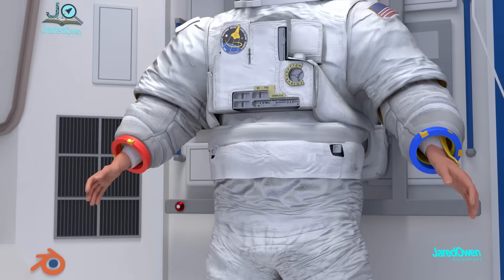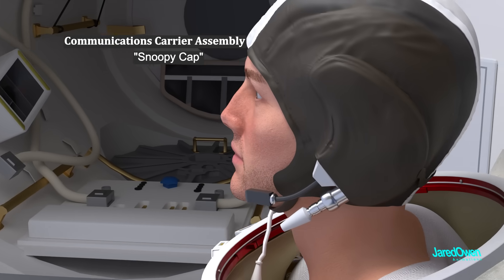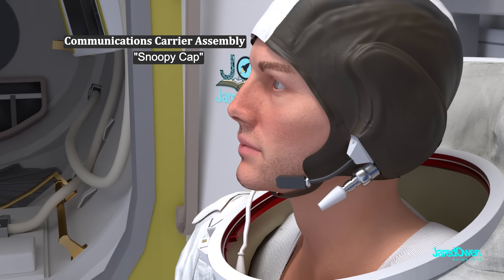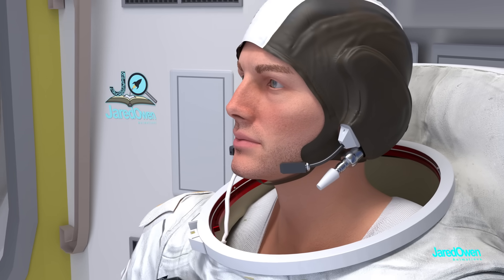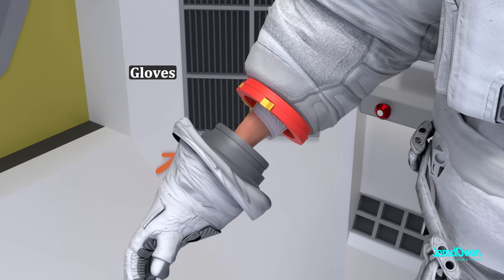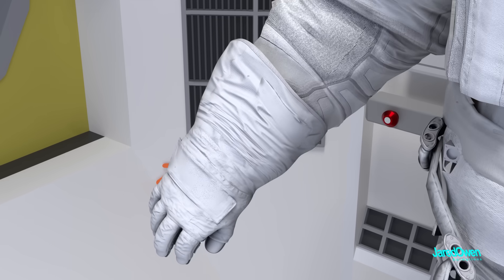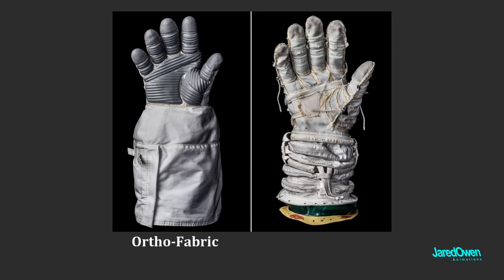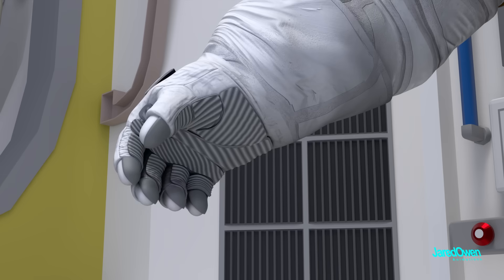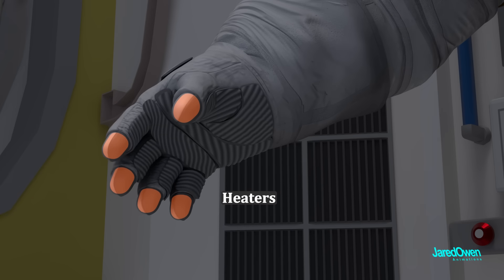The astronaut will next put on the communications carrier assembly, sometimes called the Snoopy cap. It has microphones and speakers so they can talk with other astronauts and mission control. Next are the gloves, which connect just above the wrists — this has another bearing that allows the glove to rotate. The joints have to be flexible enough to allow the fingers to bend, and there are heaters at the tips to keep the fingers warm.